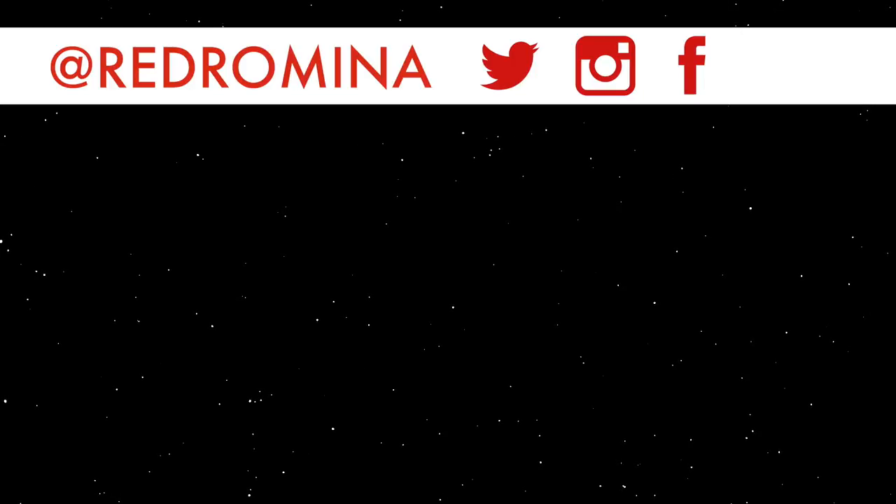But for now I'm gonna go, so I will see you when I see you. Bye! This video was made possible by my patrons over at patreon.com/redromina. If you like what I do, become a patron and be a part of the exploration.